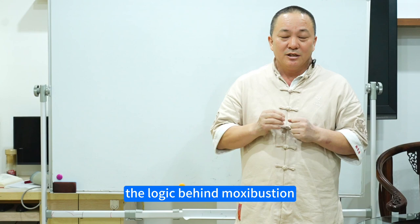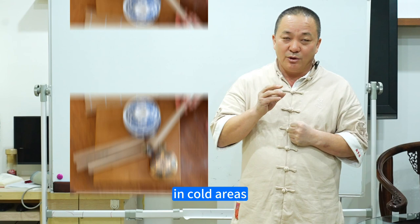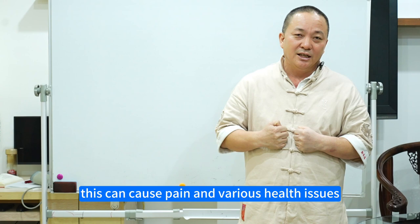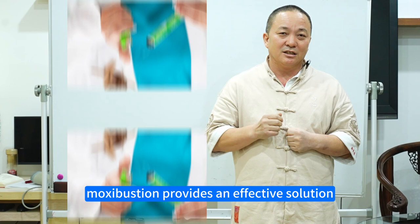The logic behind moxibustion: adapting to cold climates. In cold areas, people's bodies often react to the chill by contracting their meridians — energy pathways — leading to QI energy stagnation and blood stasis. This can cause pain and various health issues due to impeded energy and blood flow. Moxibustion provides an effective solution to reopen and invigorate these pathways.